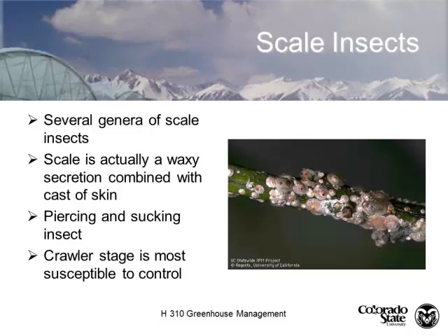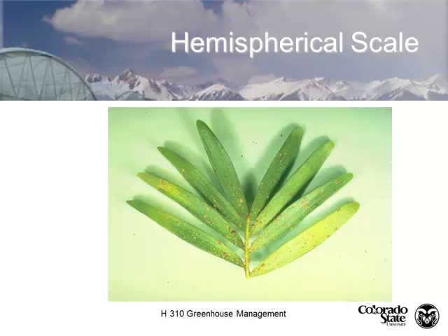Scale insects — there are lots of different genera of scale. These are oyster shell scale. They have a waxy scale that protects their body, making them very hard to kill with pesticides. Dormant oil sprays, which suffocate the insect, are the best approach. Like aphids, mealybugs, and whiteflies, scale are piercing and sucking, so systemic pesticides will work. The crawler stage before they develop the heavy waxy coating is the most susceptible. On foliage plants with a heavy scale infestation, the best thing is often the trash can.